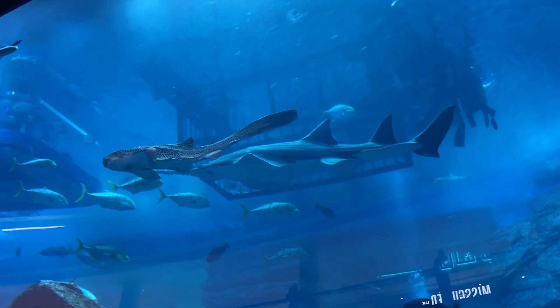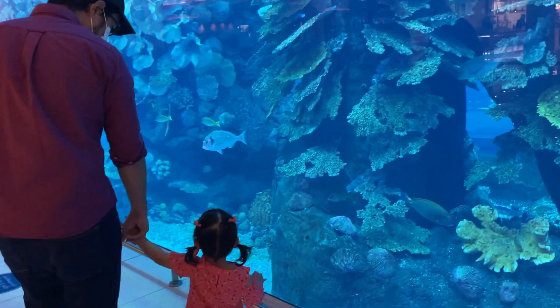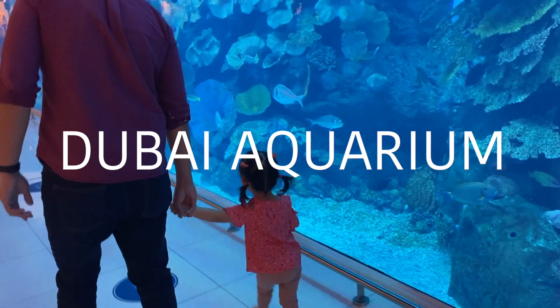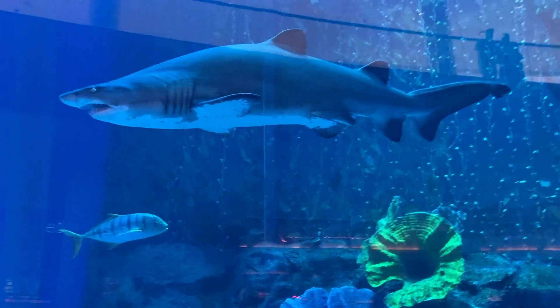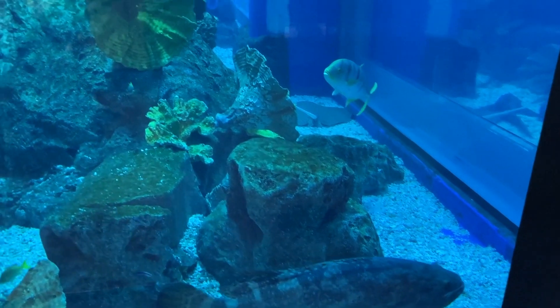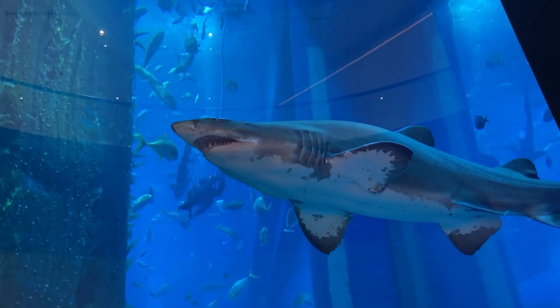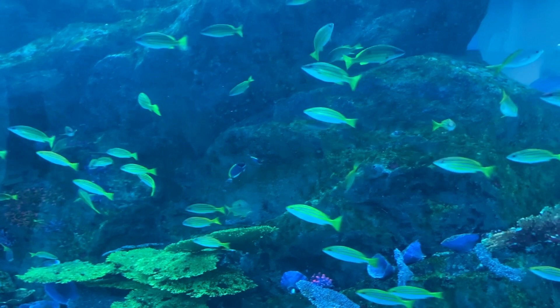Hello everyone, welcome back to my channel Mommy DXB. In this video I want to share my experience in Dubai Aquarium. Dubai Aquarium is one of the best indoor destinations for families in Dubai. It is the world's largest suspended aquarium, home to more than 140 marine species.